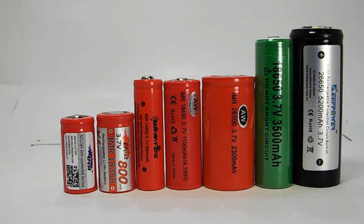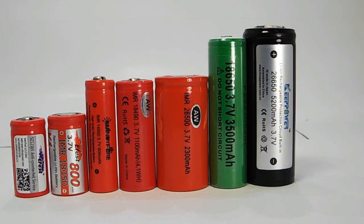Lithium-ion is a term that encompasses several battery chemistries, but in the case of flashlights most of those will be 3.7 volts.